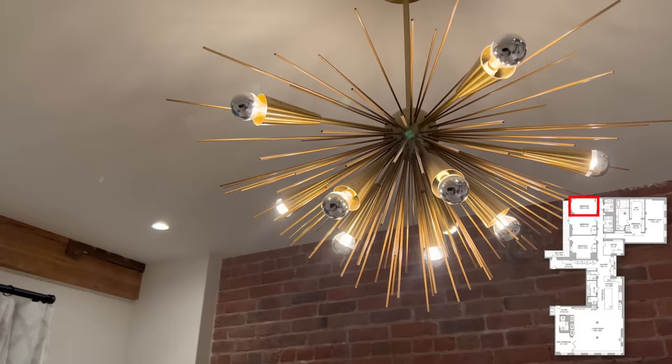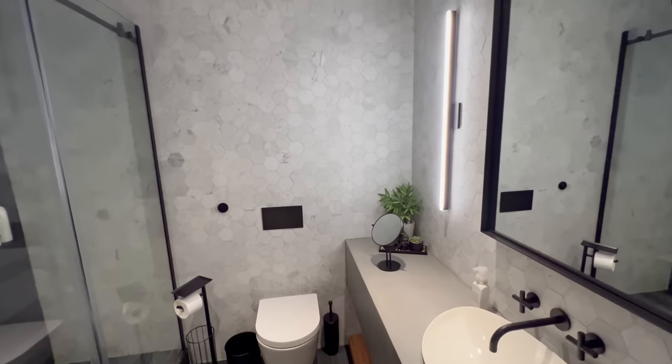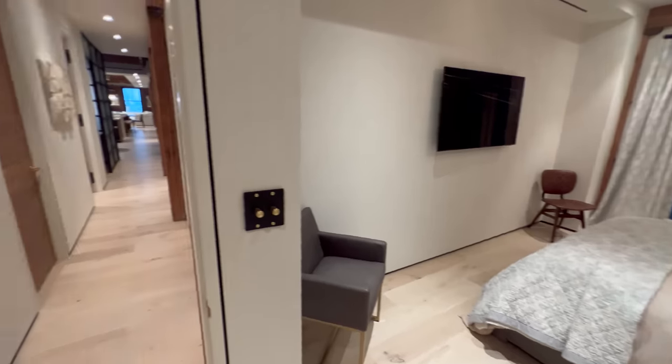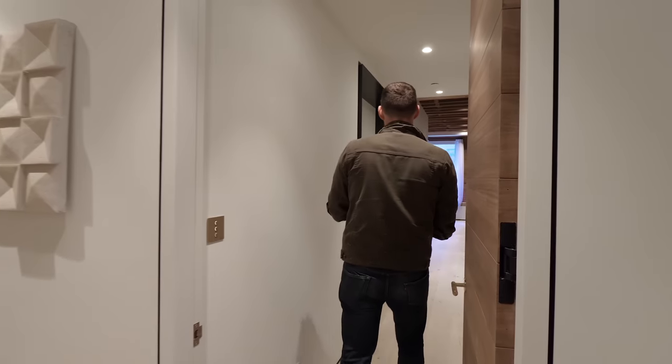This is the third guest bedroom — same as the others, with another cool expensive chandelier overhead. This one has an ensuite bathroom, so it would technically be the junior primary. Back in the hallway, off to the left is the owner's wing of the loft.